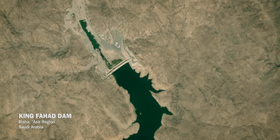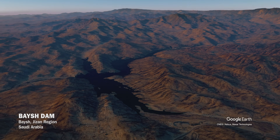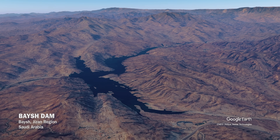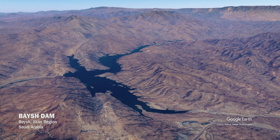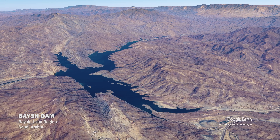Noteworthy is the Beige Dam, as well as the King Fahad Dam, which has the largest reservoir in the country. In the rest of the country, rain is both rare and irregular, and is therefore not sufficient for maintaining profitable livestock and agriculture.